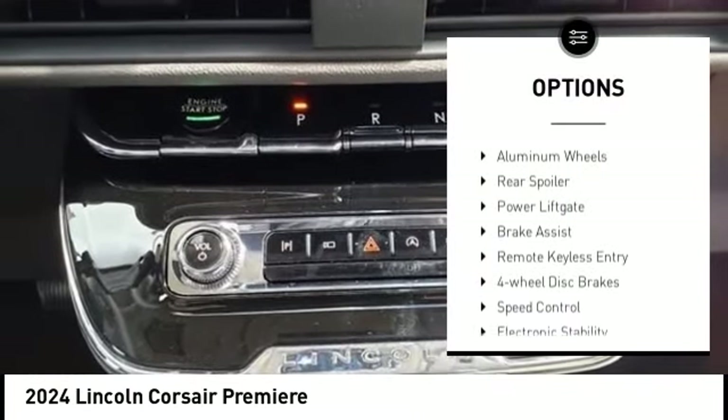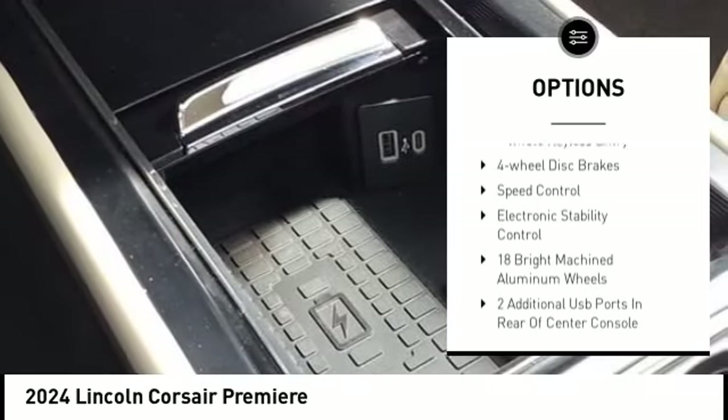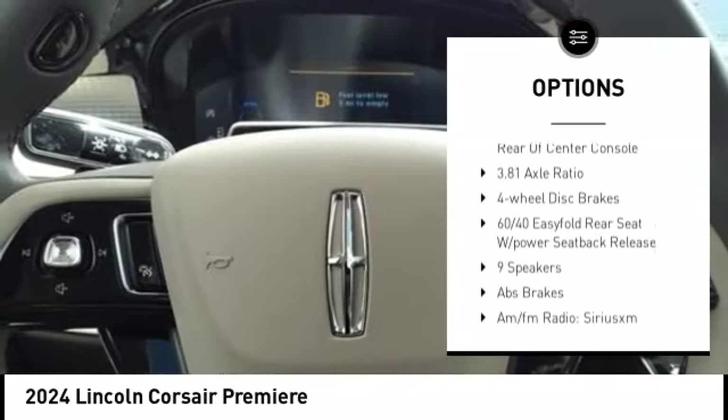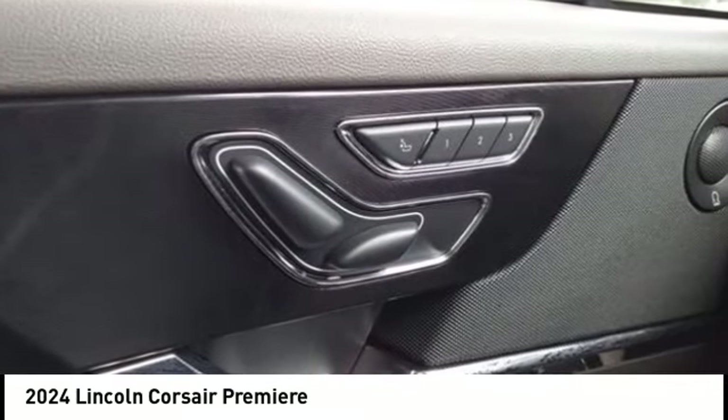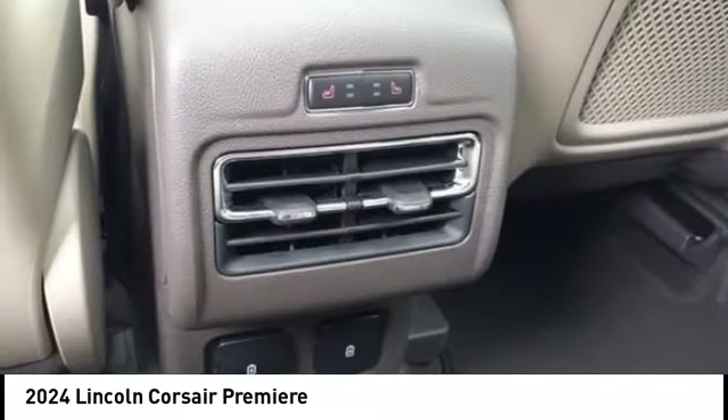Rain-sensing wipers, alloy wheels, aluminum wheels, rear spoiler, power lift gate, brake assist, remote keyless entry, four-wheel disc brakes, speed control, electronic stability control.